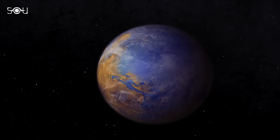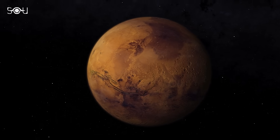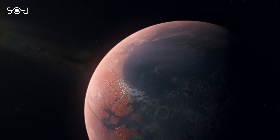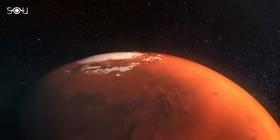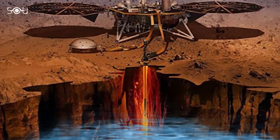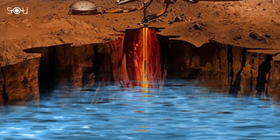However, according to our theories, even after accounting for the water lost to space, Mars should still have a significant amount of water. The frozen water in the polar ice caps wasn't nearly enough to account for it all. And now, we may have finally found the missing water deep beneath the Martian crust.